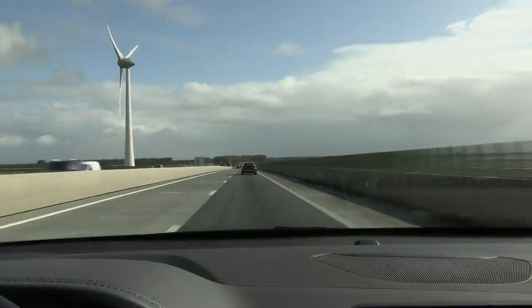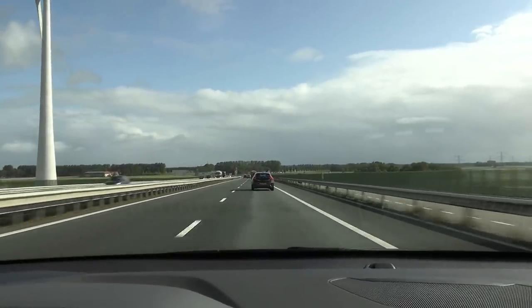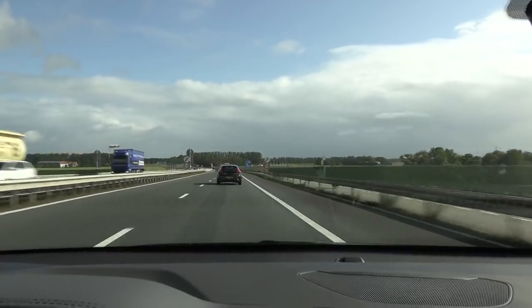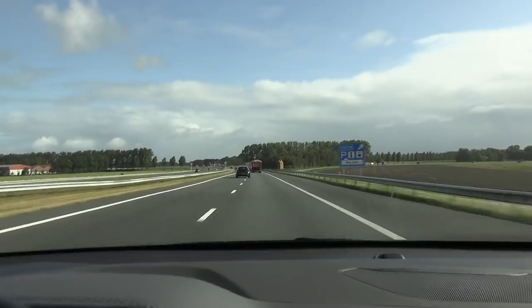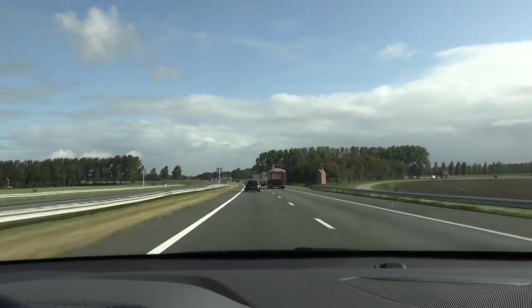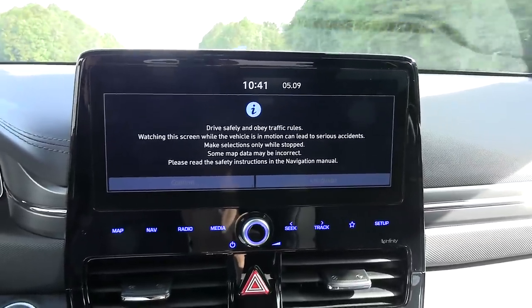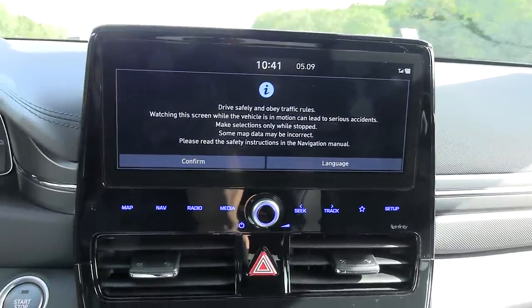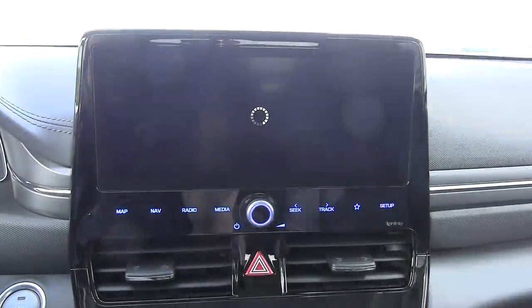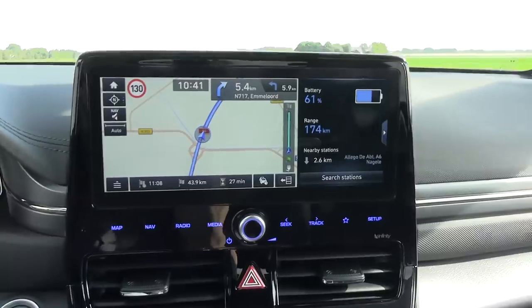The speed limit goes back up to 130 kilometers per hour after the bridge. I set the cruise control to 140, which gives a real speed of about 137. Rule number one: drive like the locals — if they speed up, you speed up; if they slow down, you slow down. Suddenly the infotainment system just rebooted. I've seen it many times in Tesla, and recently also in the 62 kWh Leaf. Seems like the more tech you put in, the more it bugs. It's back online now.